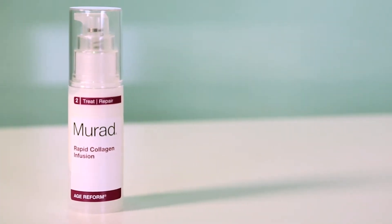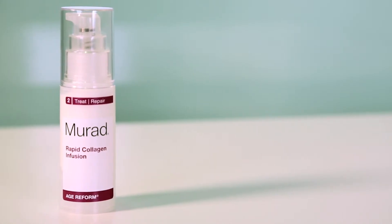This product contains collagen amino acids, which is the key to keeping your skin look and feel its most youthful. The way you want to use this product is morning and night, after you cleanse and tone, and before you moisturize. We call it Rapid for a reason — many users have seen results in as little as two hours.